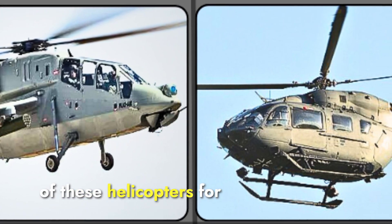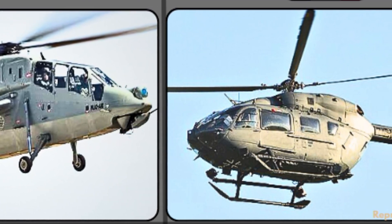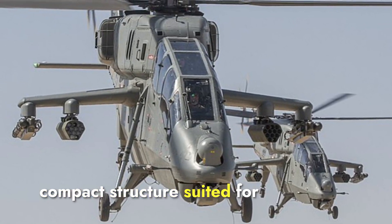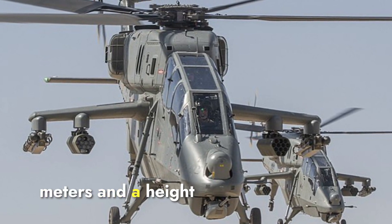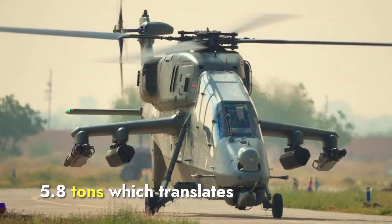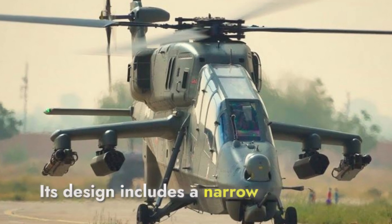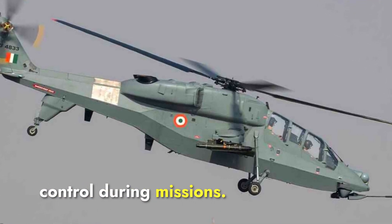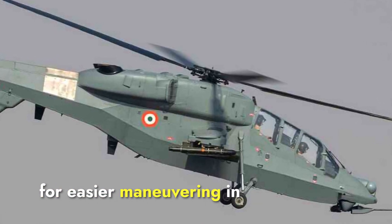Today we will compare both of these helicopters for their strengths, features, and capabilities. Starting with dimensions: the Prachan is designed with a compact structure suited for combat in extreme environments. It has a length of about 15.8 meters and a height of 4.7 meters, with a maximum takeoff weight of approximately 5,800 kilograms. Its design includes a narrow fuselage and tandem seating for the pilot and weapons officer, optimizing visibility and control during missions. The Prachan also features a small rotor diameter to allow for easier maneuvering in high-altitude regions.